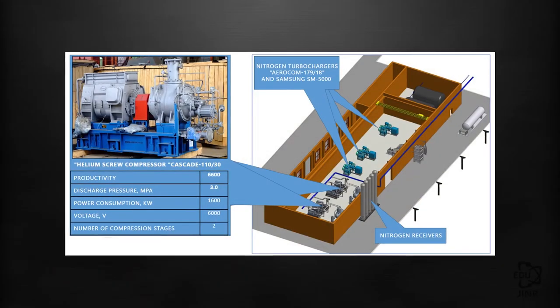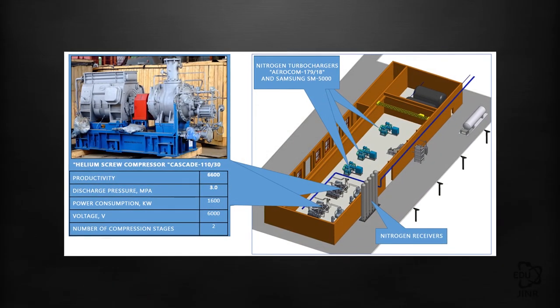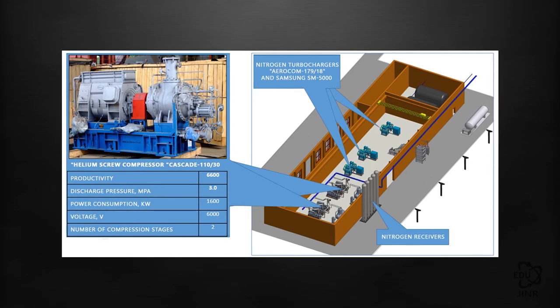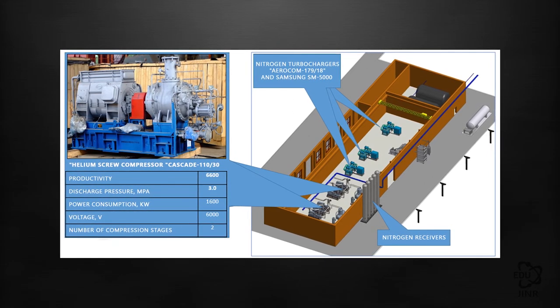Since February 2018, a new compressor station with an installed capacity of 8.6 MW has been under construction in order to provide the cryogenic facilities with liquid helium. A closed system of nitrogen supply is also being created to meet the needs of the cryogenic complex for liquid nitrogen.